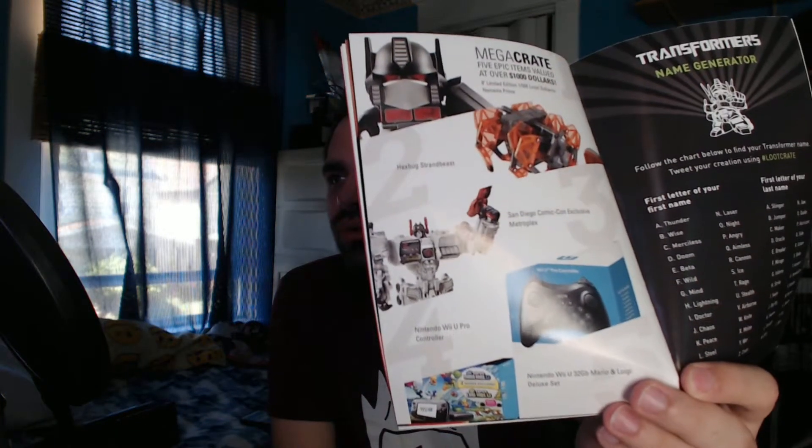The booklet is actually nice — I like having these. What's nice about it is they put it on the bottom of the box so you don't have a chance to look at it before everything else, which is pretty cool. They've got a couple things in here talking about Transformers, an interview with Jonathan from the Loyal Subjects, and a couple other things about the products and their mega crate, which is going to have all kinds of Transformers stuff plus a Wii U and a controller.